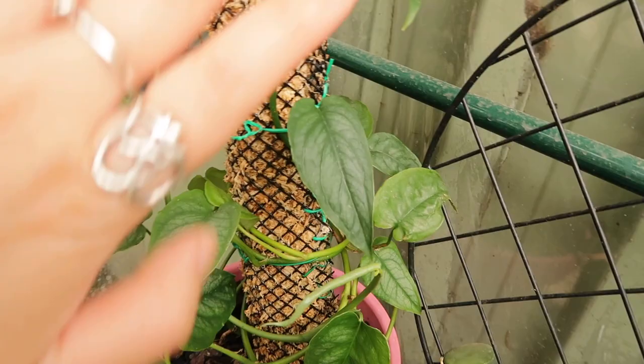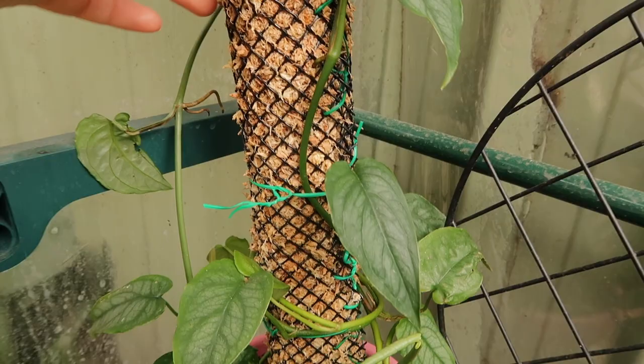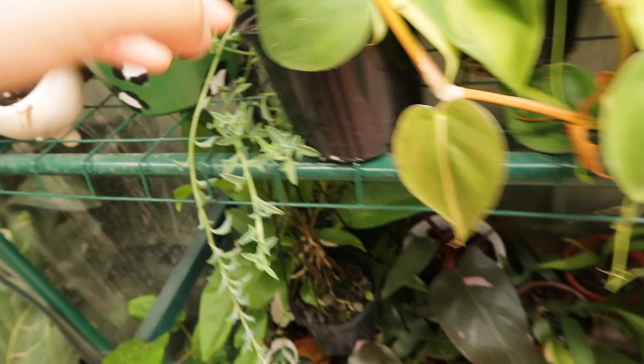I wanted to do some repotting today, but because it's Chinese New Year, my dad said don't repot and dig up dirt. For the older generation — and me too, since I'm a little superstitious — Chinese New Year is full of customs all about fostering good luck, and we avoid things associated with something not so good. Digging up dirt isn't the cleanest thing, so he's advised me not to repot today, but I can still water my plants.